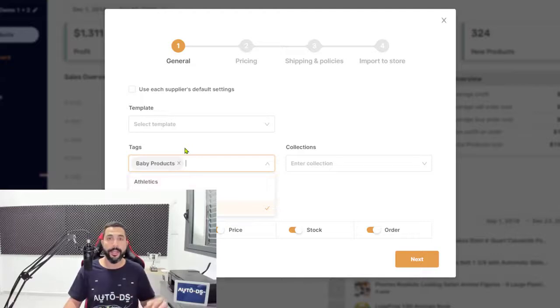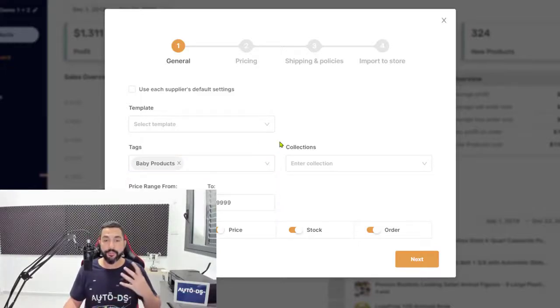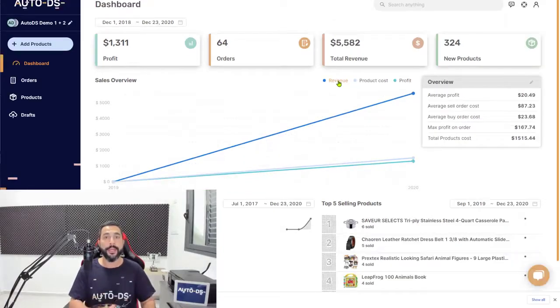Choose whichever template you want to use, and whatever product tag you want. Since we're importing baby products, we're going to call it baby products — creating a tag called baby products. In a month or two, when you want to come back and analyze how the niche went, you can simply tell AutoDS these are the products you want to see. It's much easier to organize yourself, analyze your performance, multiply success for products that are selling well, and delete the ones that are not selling or getting enough views.